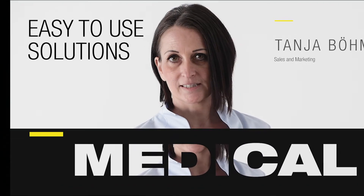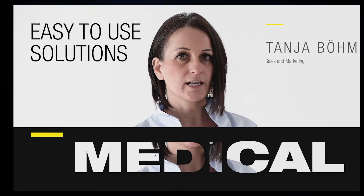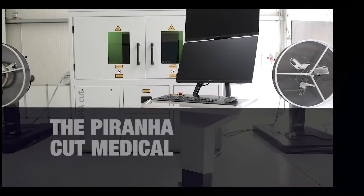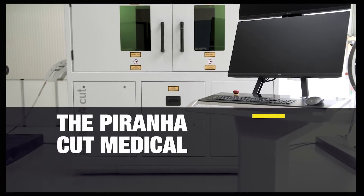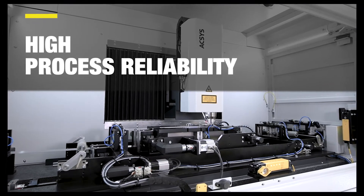Medical technology sets the highest standards. That's exactly why it's our claim to meet them with creativity and precision. If it is imaginable, it is doable. According to this motto, Axis is responding to the needs and wishes of customers in the field of medical technology worldwide.